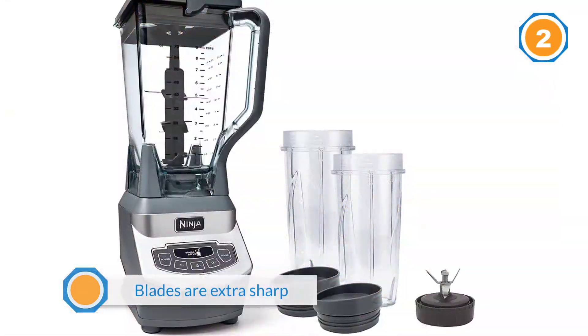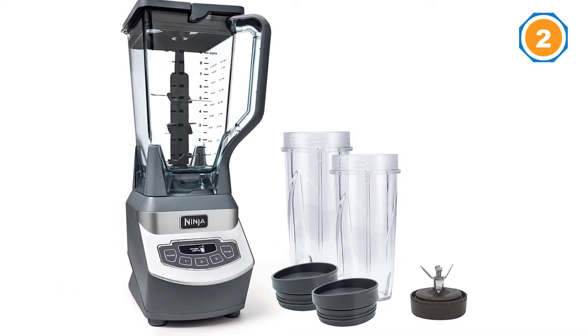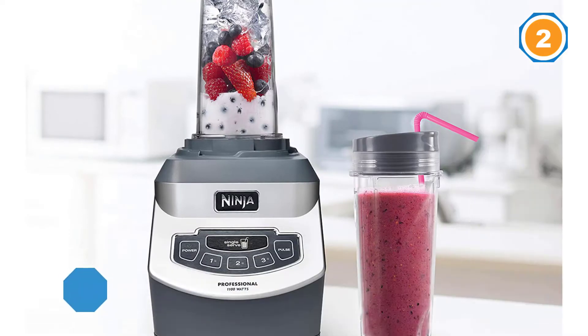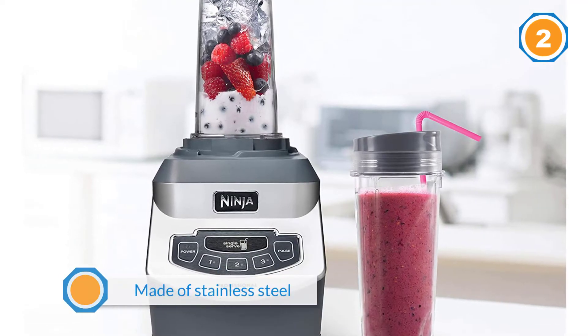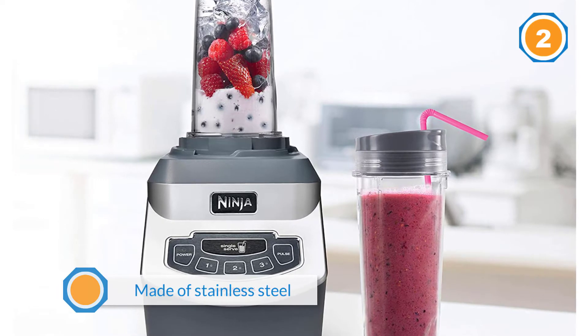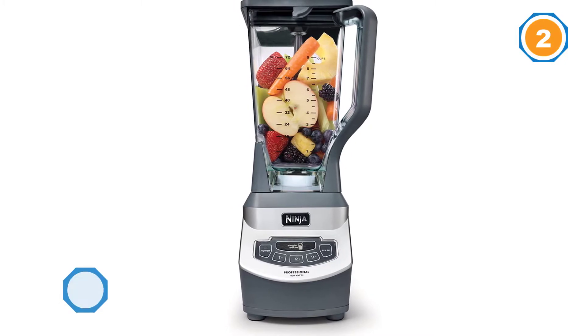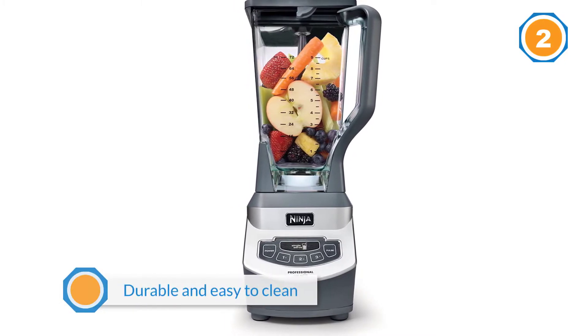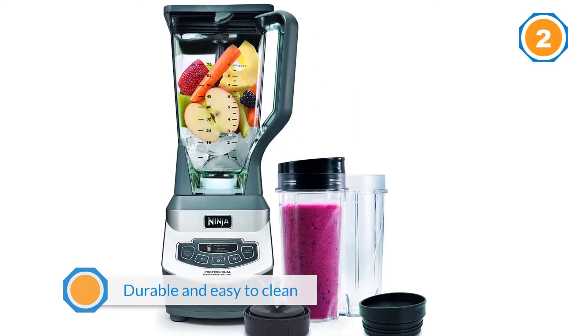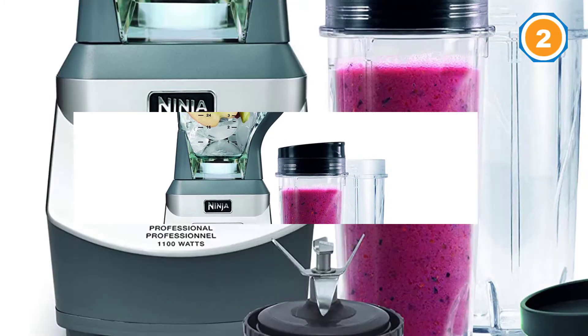The juicer and smoothie maker also allows making salad dressings, mayonnaise, and more. The body is made of stainless steel, which is durable and easy to clean, and the pitchers are made of hard plastic that is BPA free. The Ninja Professional is a more affordable alternative to the highly priced Blendtec and Vitamix blenders, with a cord storage compartment and grip feet on the bottom for stability.